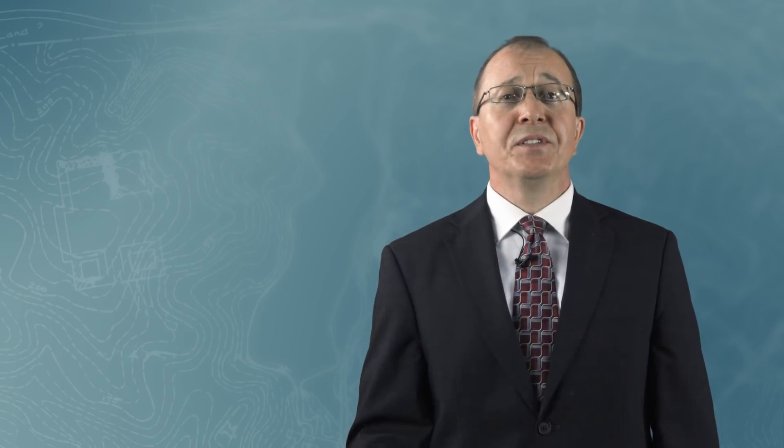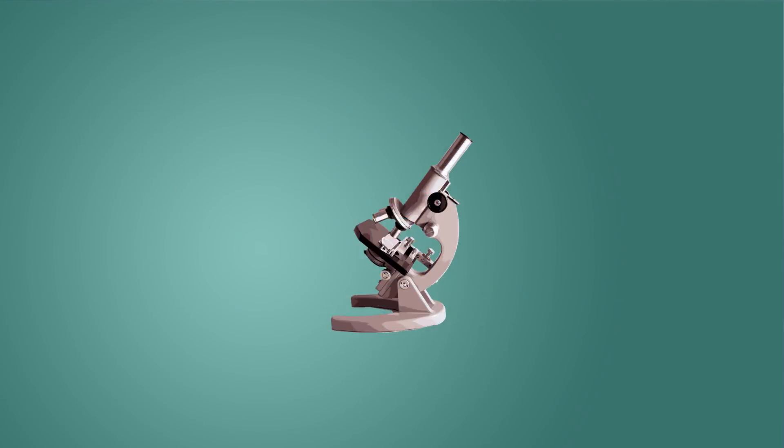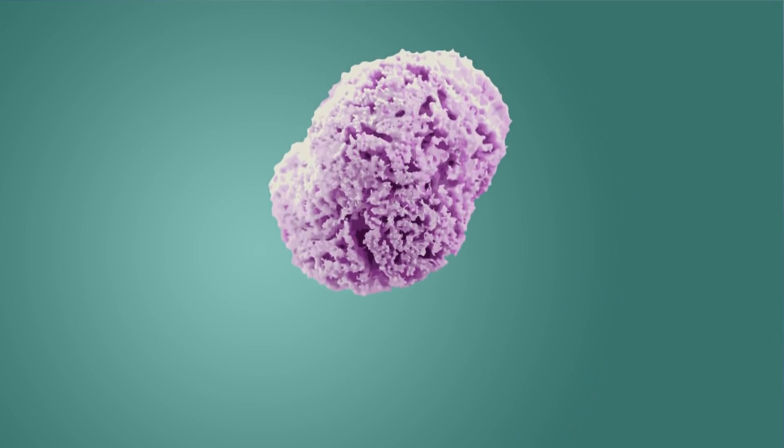An amazing characteristic of sea sponges is their ability to regenerate. They are able to rebuild parts of their body structure that have been broken off, but it goes far beyond this. There is an interesting experiment that has been performed in laboratories around the world that demonstrates the remarkable regenerative ability of this simple creature. It involves pushing a sea sponge through a sieve.